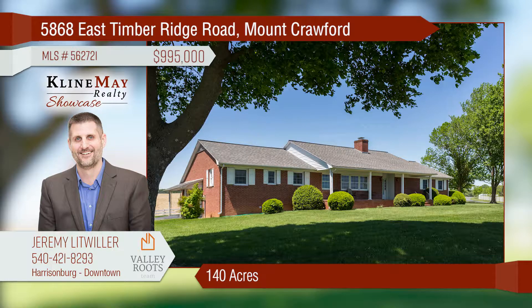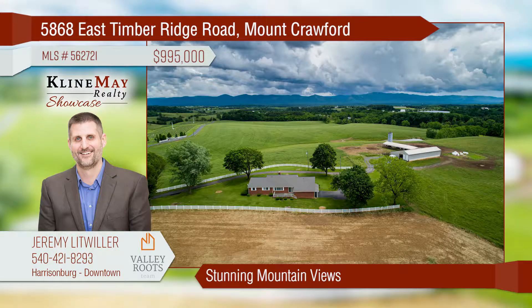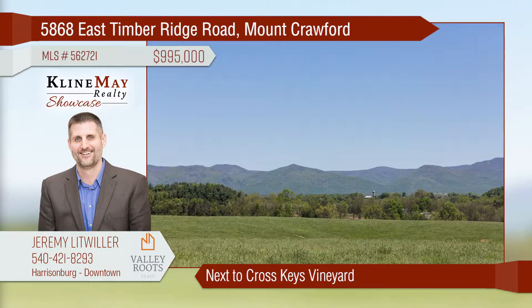Stunning views abound in all directions from this approximately 140-acre tract of Shenandoah Valley beauty. Located across the street from Cross Keys Vineyard, the location and setting are truly spectacular. Call Jeremy Litwiller today.